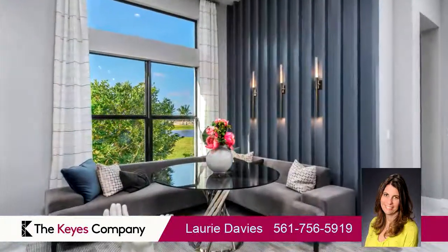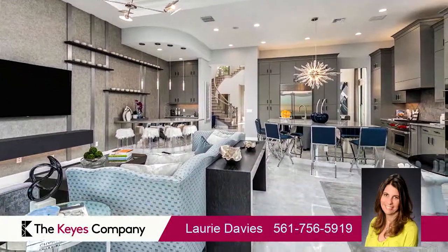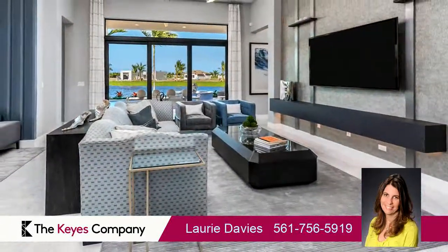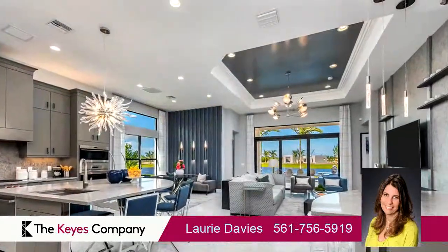On the outside, this property features an attached garage, a water view, an in-ground swimming pool, a tile roof, and a waterfront location.